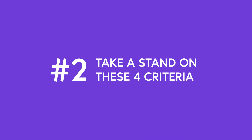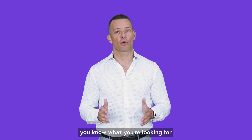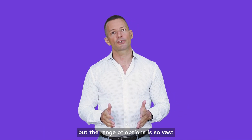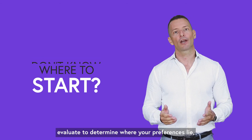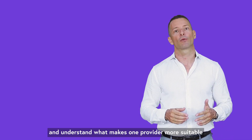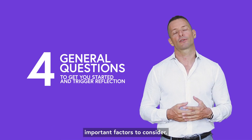Tip two: take a stand on these four criteria. Searching for the right provider can feel like searching for a needle in a haystack. You know what you're looking for if you're properly identifying your pain points as I explained before. But the range of options is so vast that you just don't know where to start. Luckily, there are a number of factors that you can and should evaluate to determine where your preferences lie and understand what makes one provider more suitable for your needs than another. I'm going to give you four general questions to help you get started and trigger reflection on some important factors to consider.